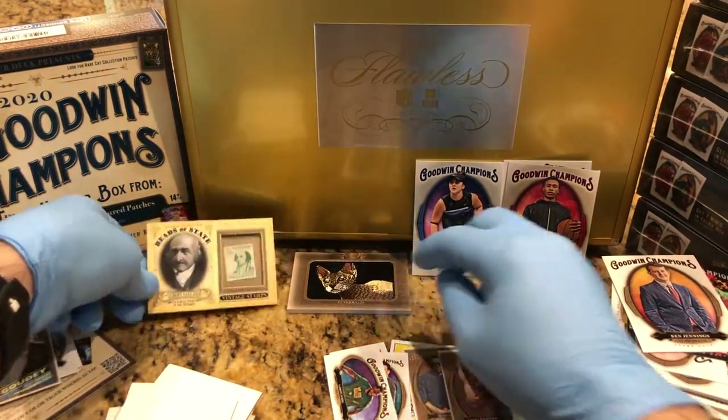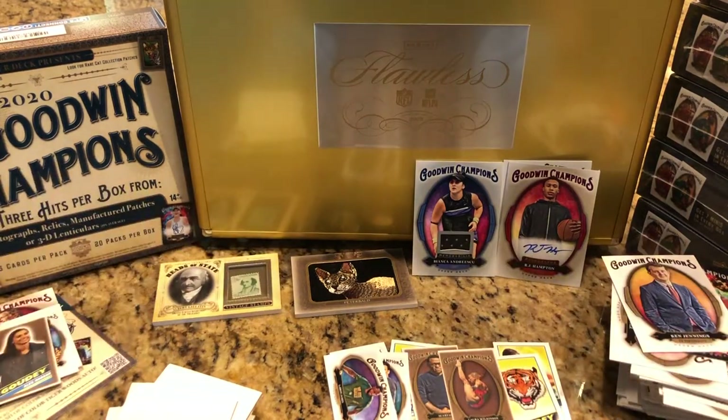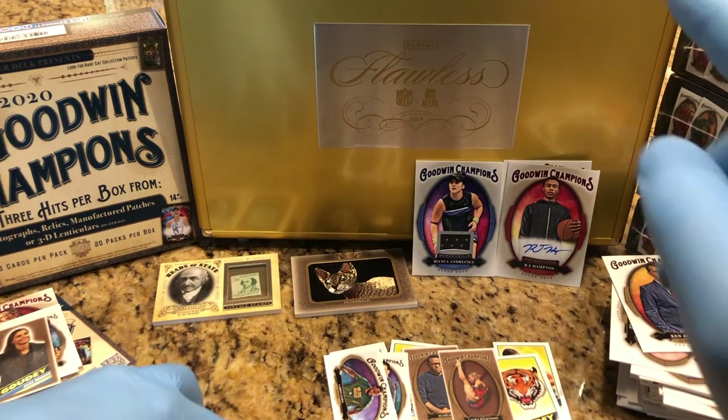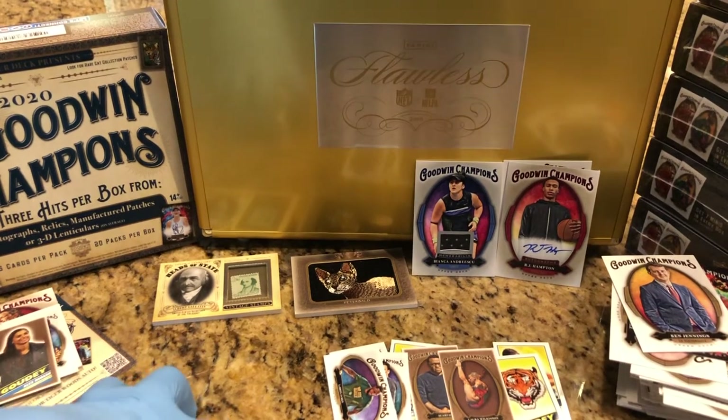And there you have it — got our Peterbald stamp card, swatch card, and auto. Don't forget to hit that bell button so you know when we're posting up our next Hobby Box Break, and some of these inserts are going into that flawless briefcase. So don't forget to make a comment. Cheers!